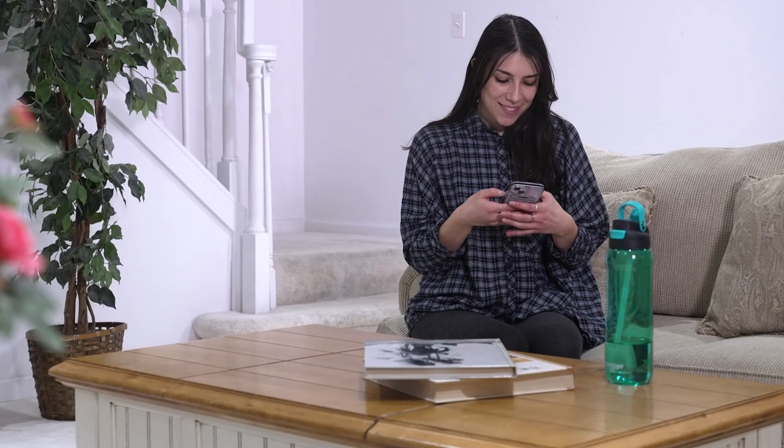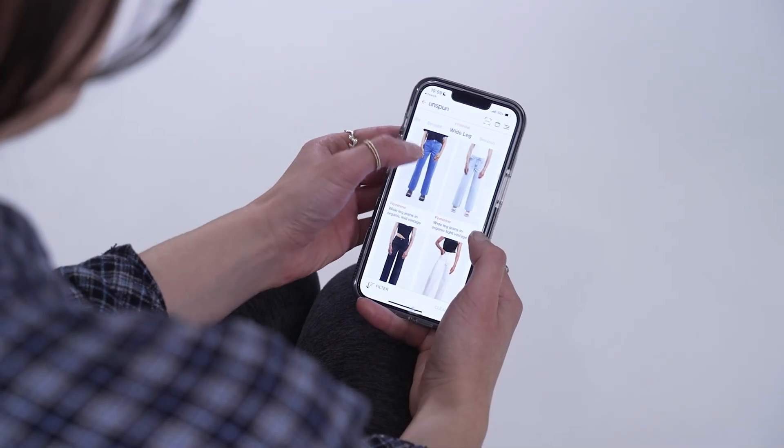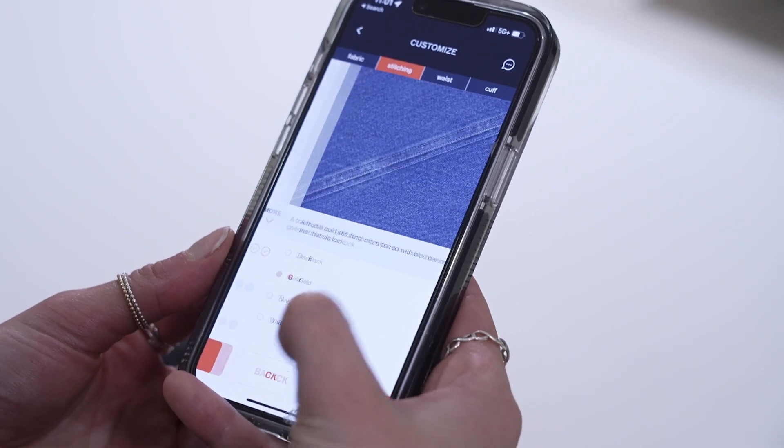To test out Unspun's innovative app and product, one of our Tomorrow's World Today writers ordered a pair of jeans for herself. After downloading the free app and signing up for an account, she selected her preferred hem length, wash, thread color, and waist rise.